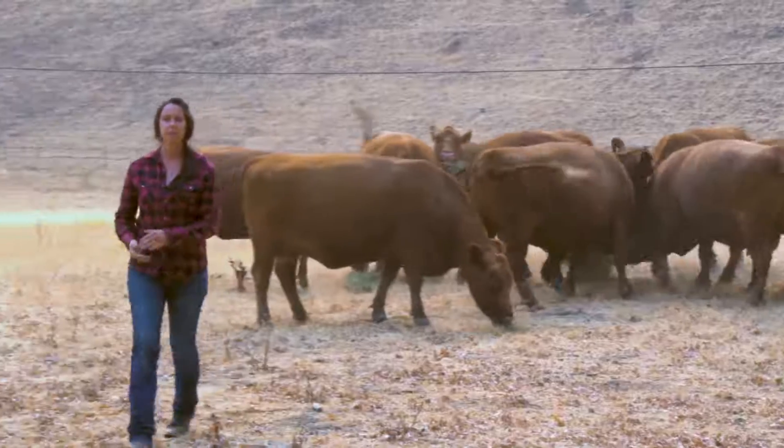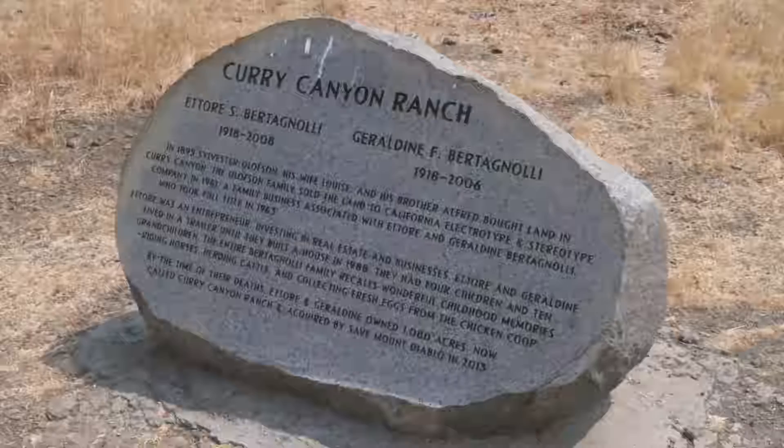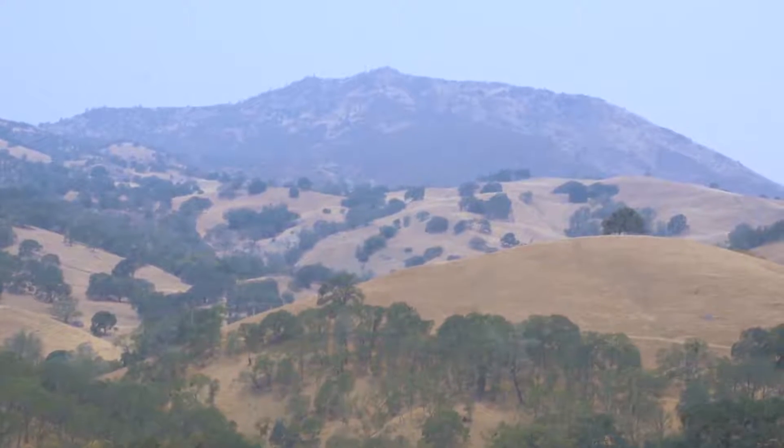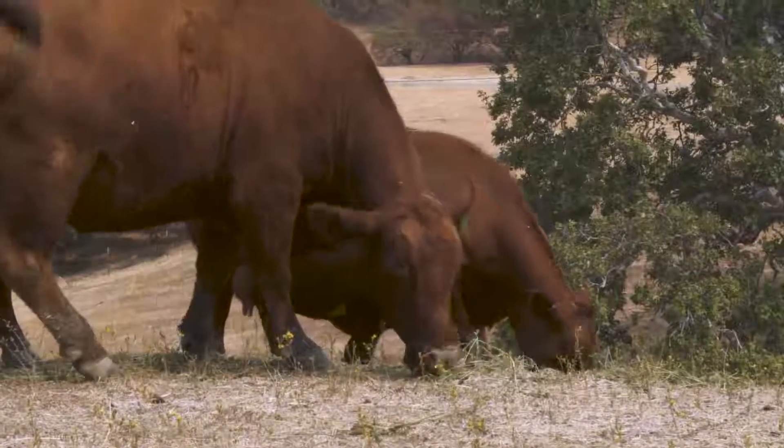Carissa Copeman Rivers, a fifth-generation rancher, raises red Angus cattle at Curry Canyon Ranch in the hills of Mount Diablo. The cattle graze on forage across the landscape, which in turn benefits the surrounding ecosystem.